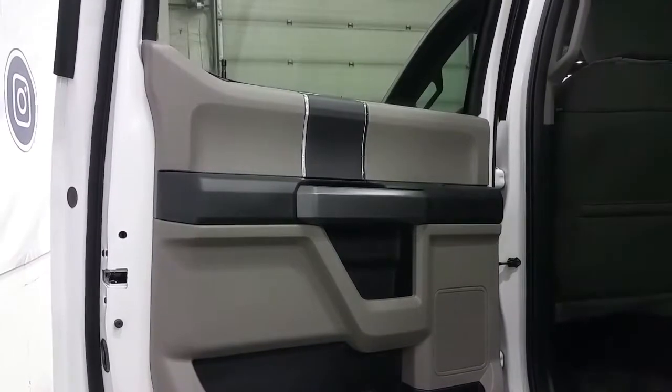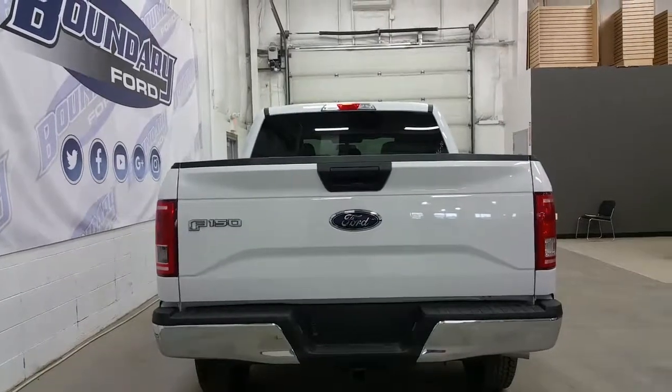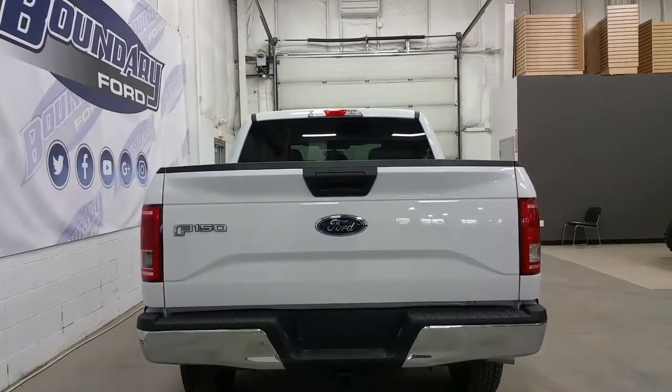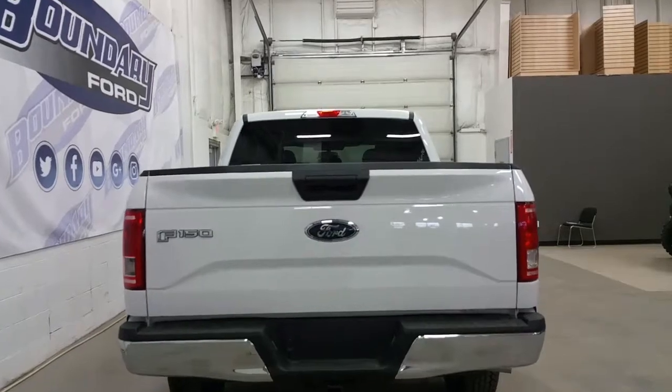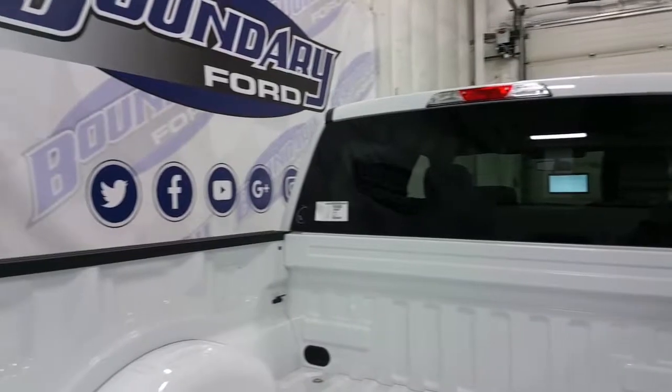If not needed for passengers, the rear seats can be folded up at a 60-40 split. At the rear, we have a black tailgate handle and a chrome rear bumper, a trailer tow connection with 7 and 4-pin electrical, and inside the back of the box, we have four stationary cargo tie downs, one in each corner.